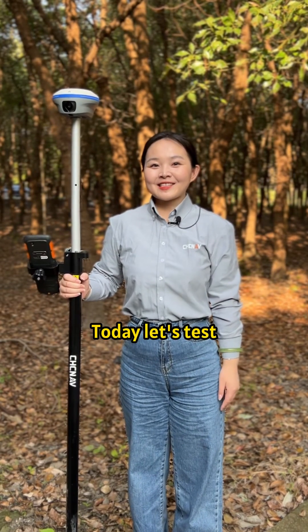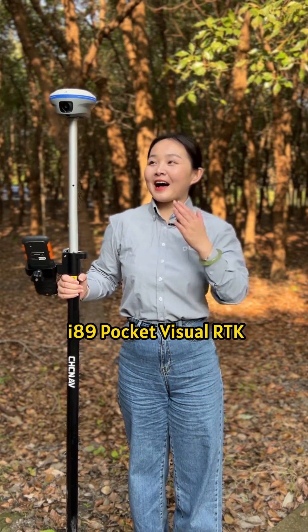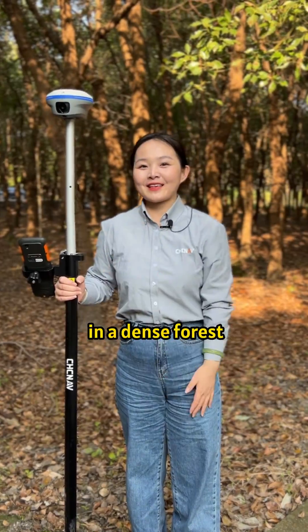Hi, I'm Rachel. Today, let's test the GNSS performance of the I-89 Pocket Visual RTK in a dense forest.